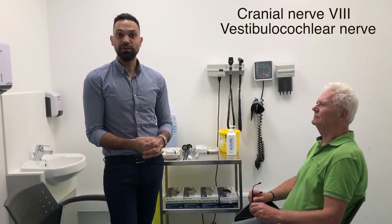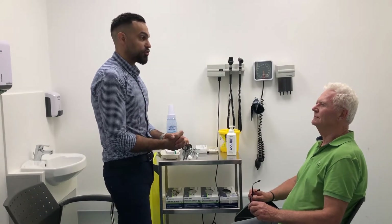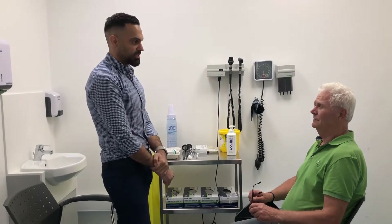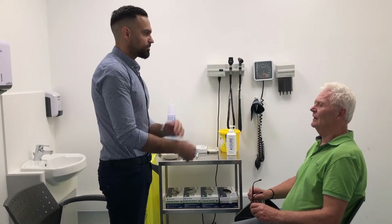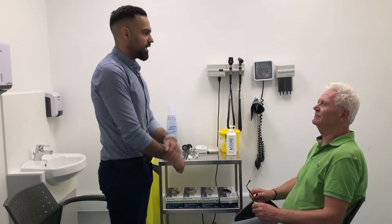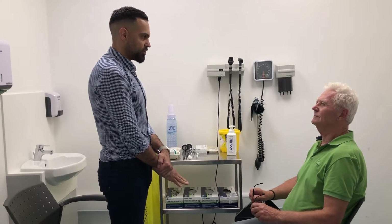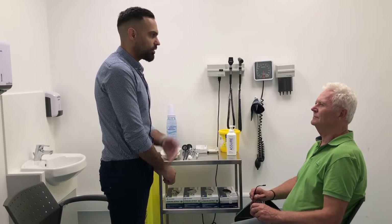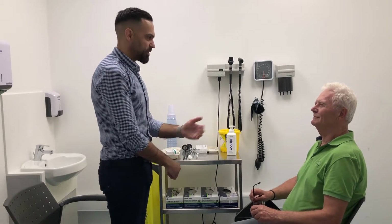Next we move on to cranial nerve number eight — the vestibulocochlear nerve. With this nerve, what we're going to assess is your hearing. Have you noticed any changes in your hearing recently? I have some tinnitus in this left ear. That is a positive finding. Is one ear better than the other? This one seems better than the one with tinnitus. I'm going to perform three examinations of the ears: I'll whisper something into your ear, cover the other one, and ask you what number I've whispered.